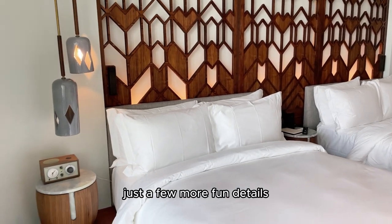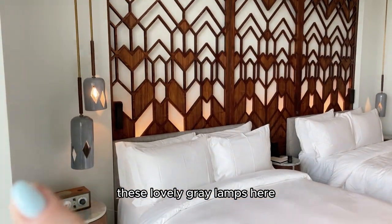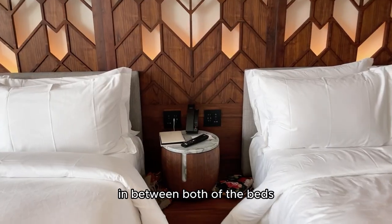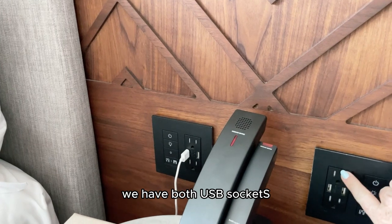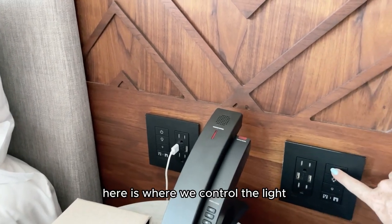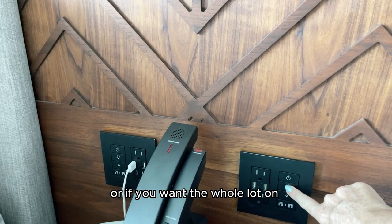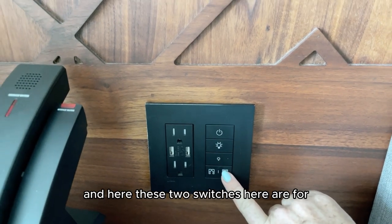Just a few more fun details. We have a vintage radio here — it does function as a radio but it's also a wireless speaker. These lovely grey lamps and a massive wood panel at the back of the beds round out the decor. In between both beds we have most of the electrical sockets, both USB sockets and normal electricity sockets. Here is where we control the lights, and we can choose either a mood light setting with some lights off, or the whole lot on.